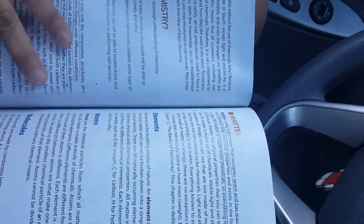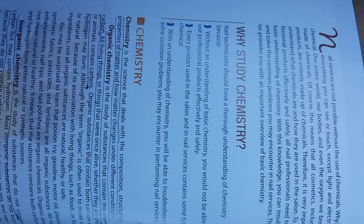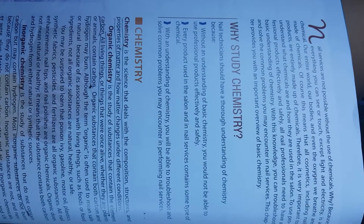Hi everyone, thanks for tuning in. I am going to be reading from the Milady Standard Nail Technician book, Chapter 10, The Basics of Chemistry. I just want to read it out loud and kind of listen to it as I go along my commute here.